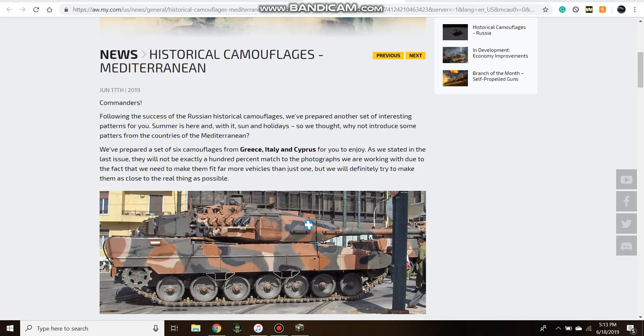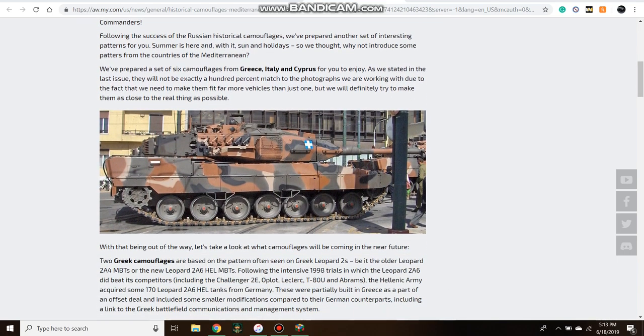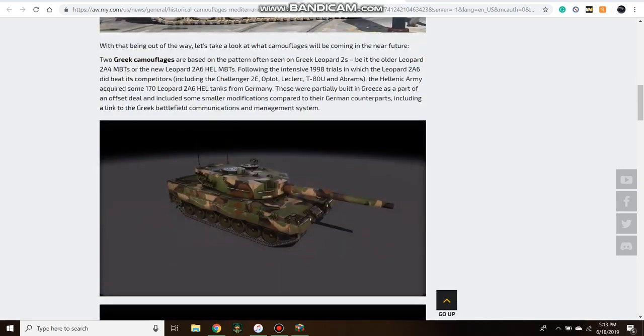They did this because they had the Uralvagan Zavod camo, which was a huge success, right after the Berlin Brigade — another huge success. These are less-known camos, more realistic. As you can see by the Greek leopard here, these are camouflages actually implemented in the real world on vehicles that may not have been in combat but are used nonetheless.